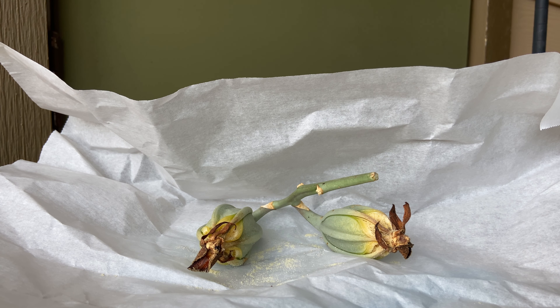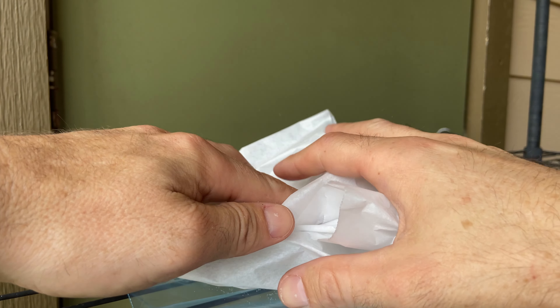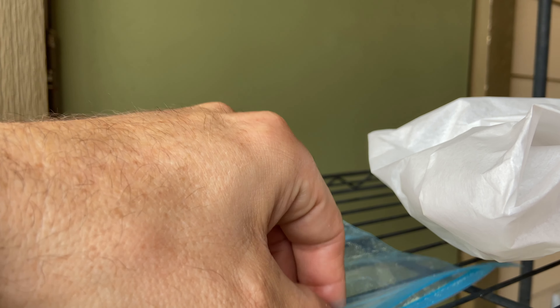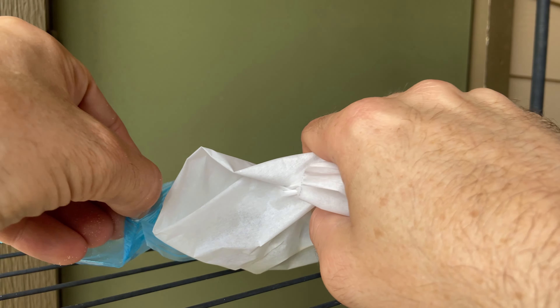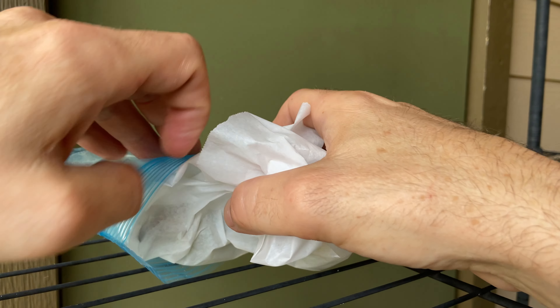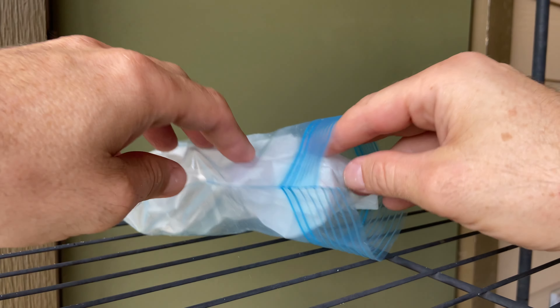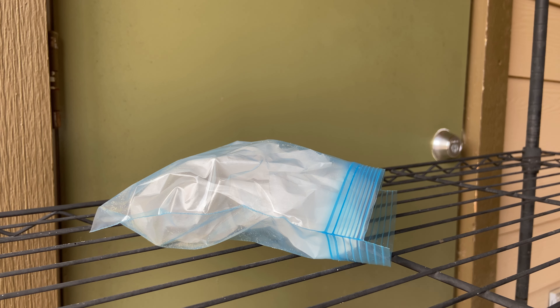For those of you that don't know, orchid seed in the wild will typically fall onto a tree where it's preferred — the epiphytic types will fall into a tree. There's a fungus that will infect the seed, and then there's a symbiotic relationship for at least a little while where the fungus helps provide food to the seed. Once the plant gets big enough, it actually absorbs the fungus — it's not a symbiosis that everybody wins, but the fungus does survive for at least a little while. In captivity, we put them on agar jars and grow them in sterile conditions until they're large enough to pull out, then we put them in community pots, and they grow slowly until they're mature, blooming plants.